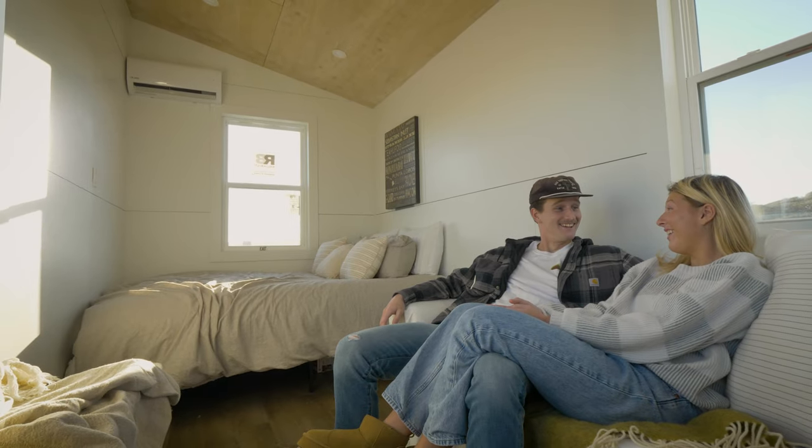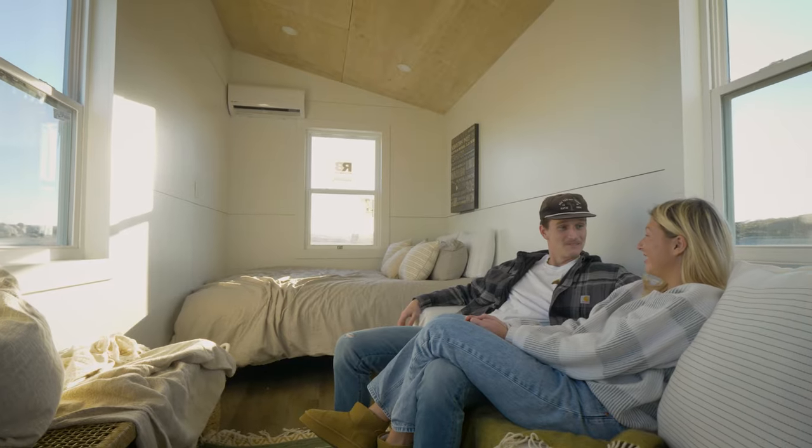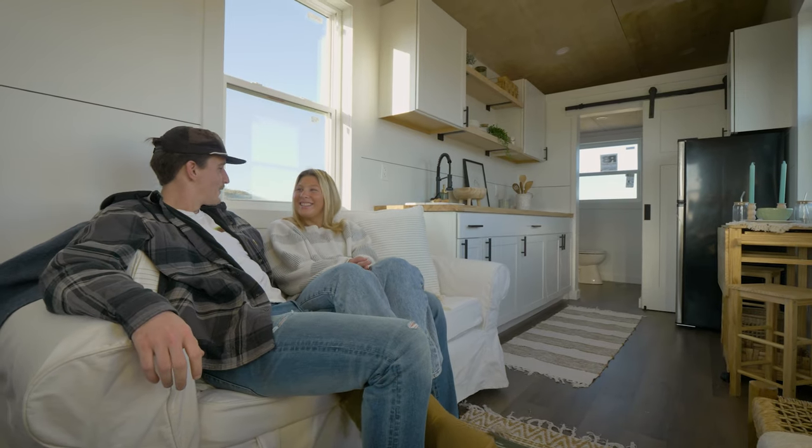As we step into the living area, you'll notice how the open concept along with ample windows allow for plenty of natural light, which makes the space feel large and inviting. There's plenty of room here to relax and unwind.